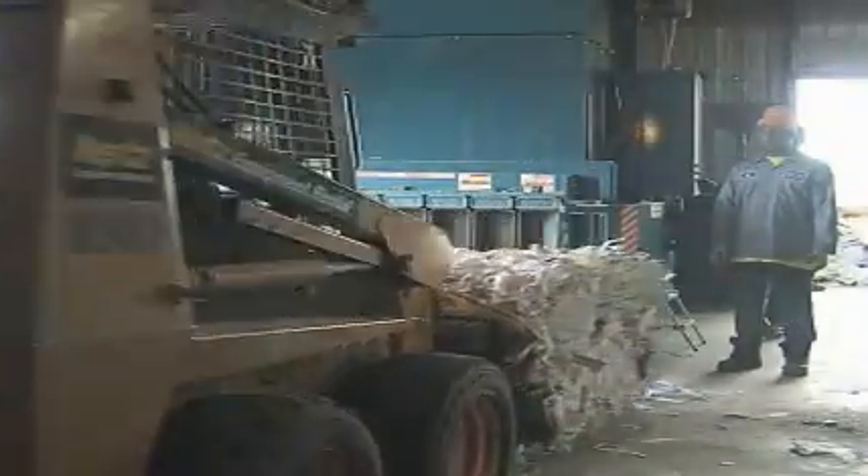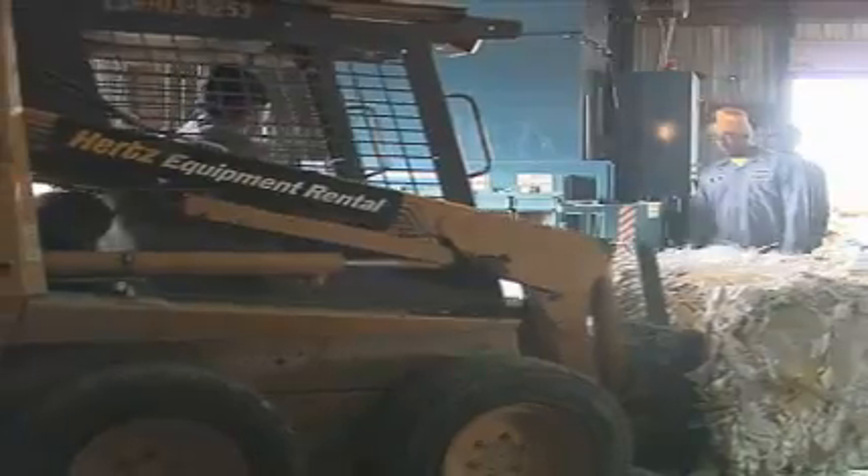Now that the materials are in a movable form, they can be sorted and stacked with like materials to be sold to other companies. Most of our plastics go in 18-wheeler loads to Mohawk Industries in Alabama — they make carpet. Our steel and aluminum go to different vendors.